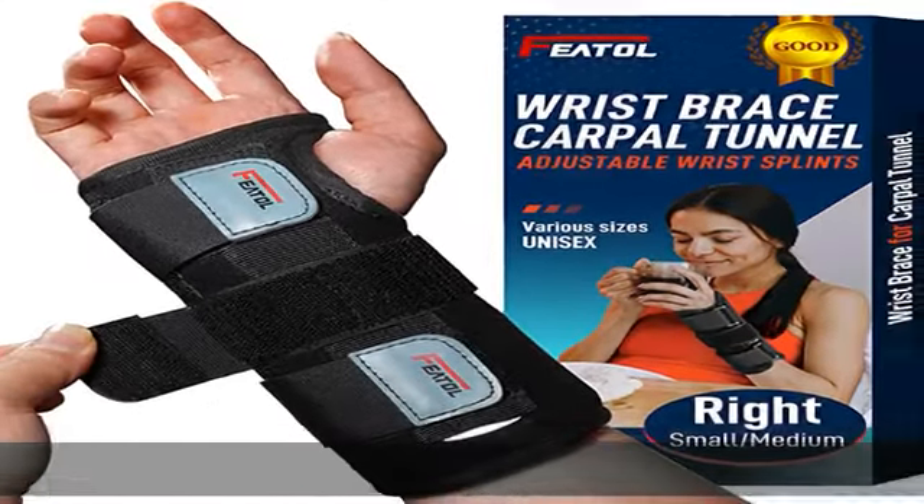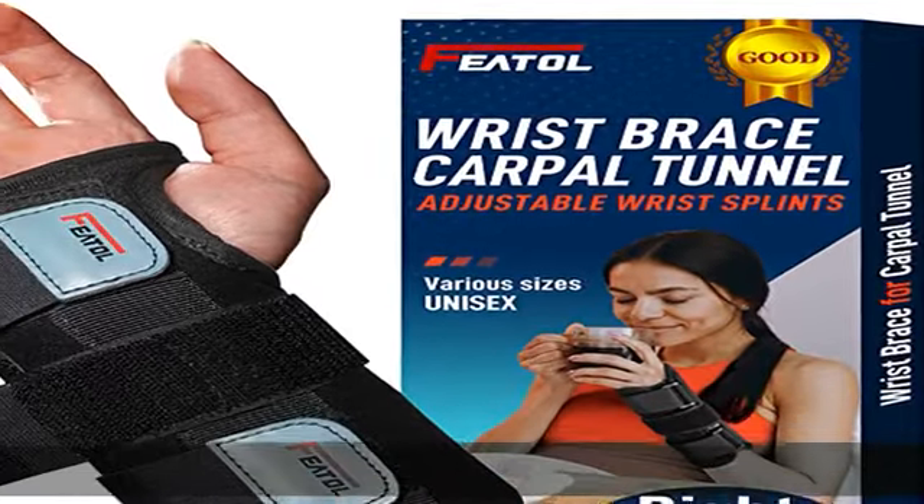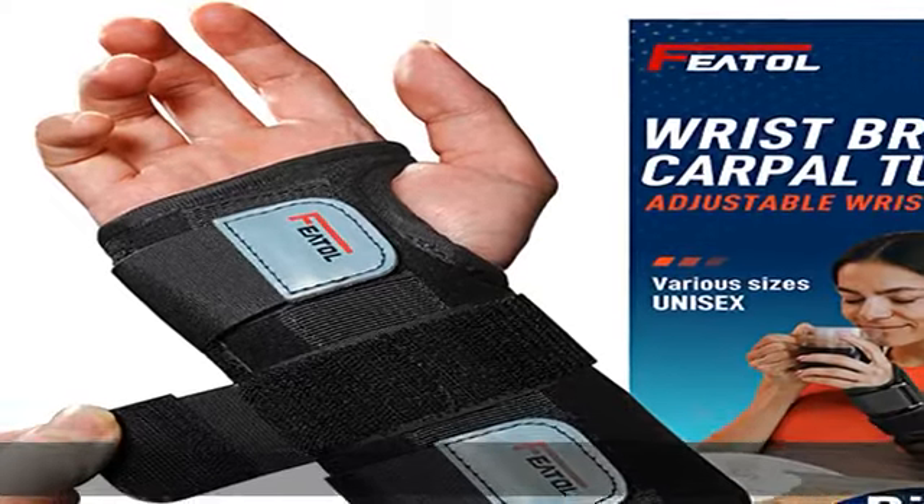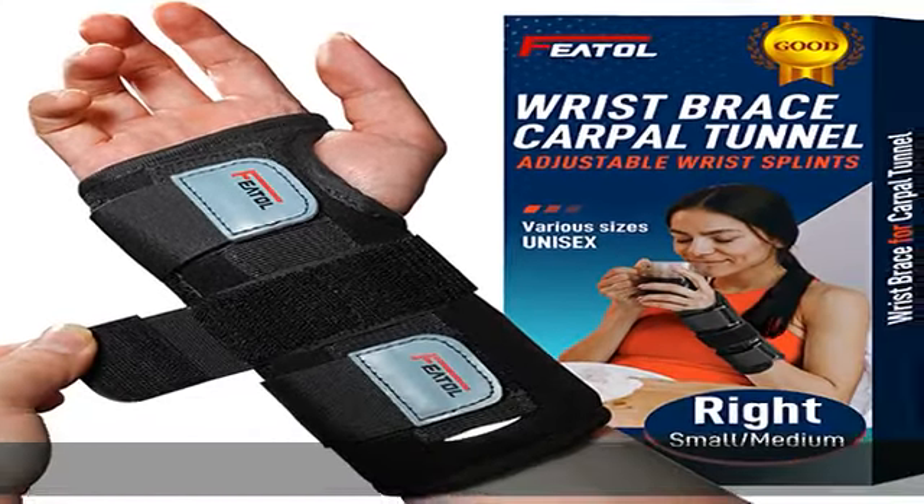Multi-purpose: our wrist support is effective for arthritis, carpal tunnel, basal thumb arthritis, tendonitis or tendinopathy, a ganglion cyst, or simply just a wrist sprain or strain.